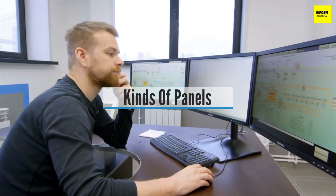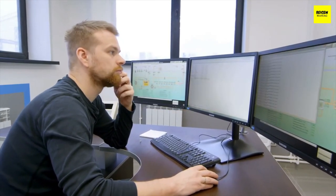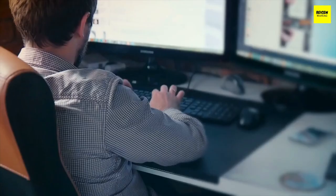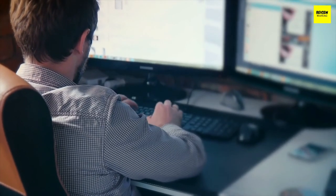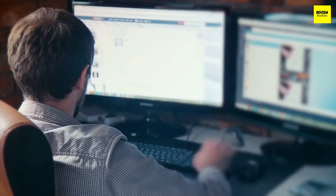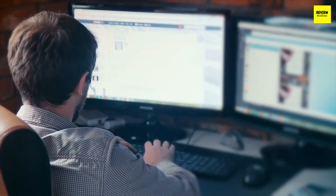Buying Guide — Different kinds of panels. The key panel types used in desktop displays are Twisted Nematic (TN), In-Plane Switching (IPS), Vertical Alignment (VA), Patterned Vertical Alignment (PVA), Super PVA (SPVA), and Multi-Domain Vertical Alignment (MVA).